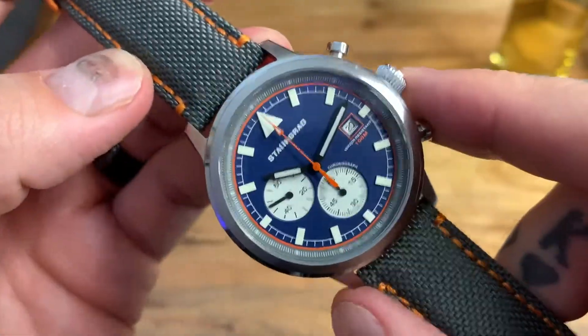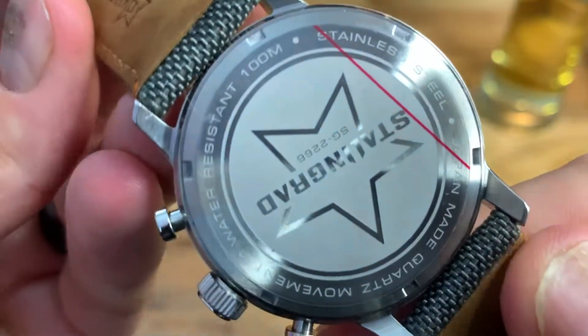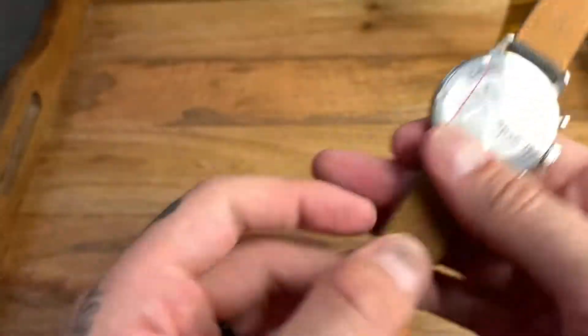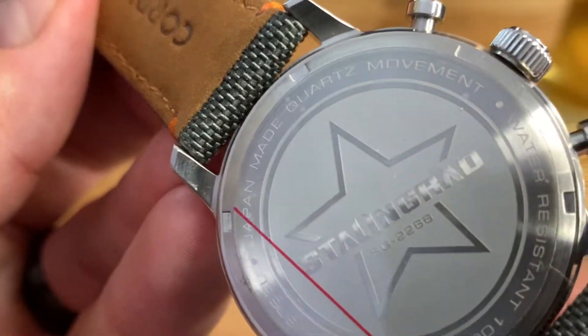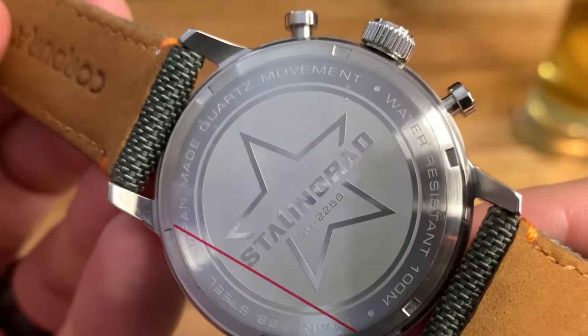The finish on the case is highly polished with a brushed stainless steel section. The glass is a mineral crystal — slightly raised but not domed. The back is a screw-down stainless steel caseback with the Stalingrad logo in the center, noting Japan-made quartz movement, water-resistant to 100 meters, and stainless steel construction.